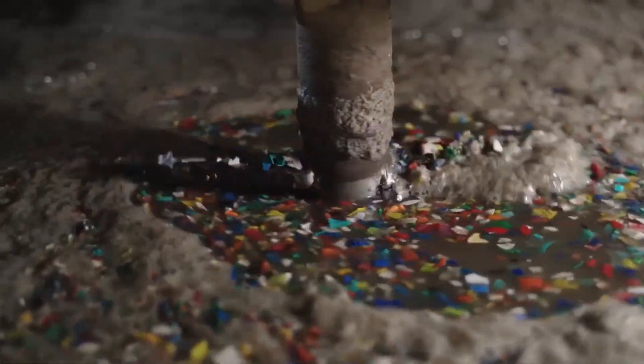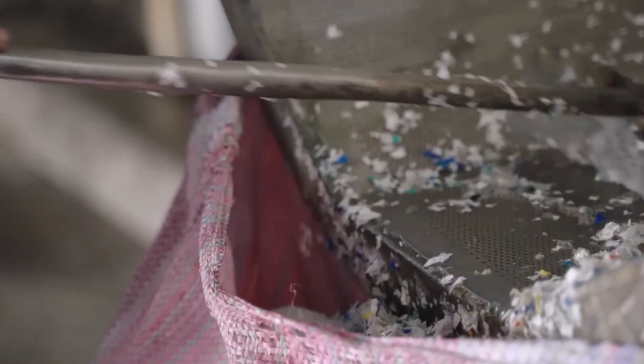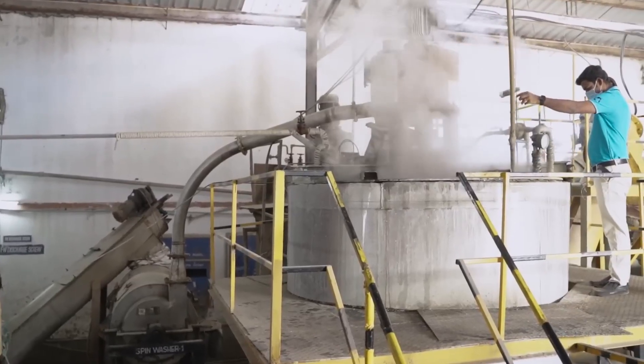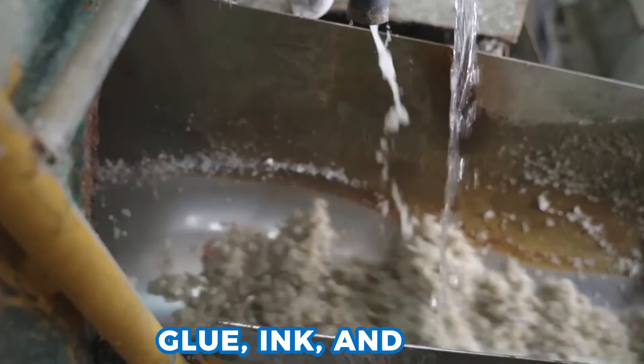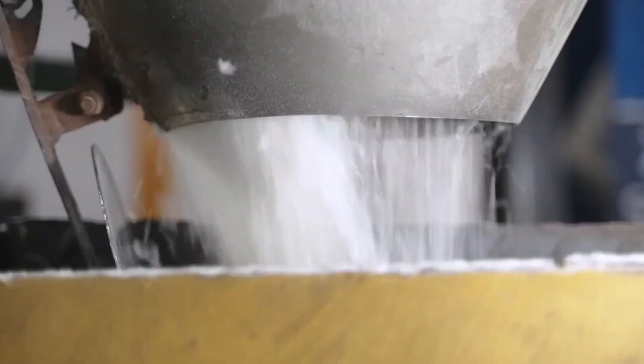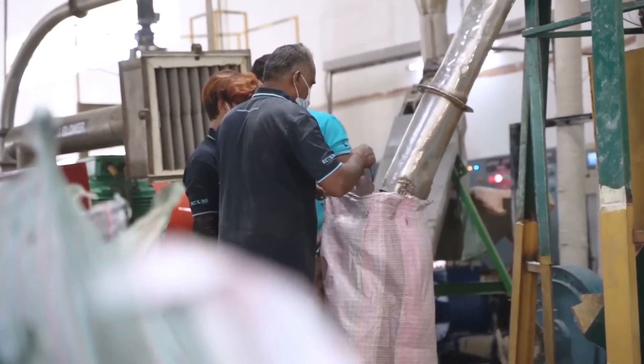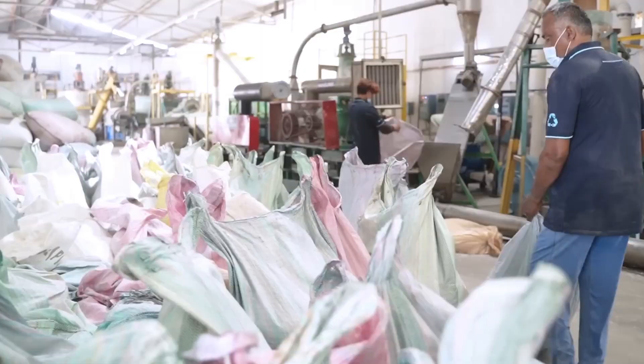Clean flakes tumble down slides into a tunnel wash. Powerful jets spray hot water from all sides, spinning flakes like in a car wash. This removes glue, ink, and dust. Lab techs test wash water in beakers, checking pH and looking for oil or dirt. The factory reuses the same water after filtering it through sand filters, carbon filters, and fine screens. This saves millions of liters of water every day.